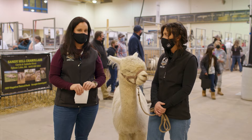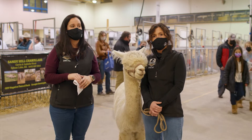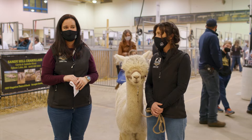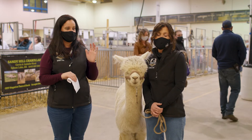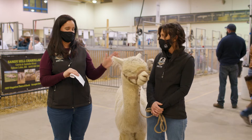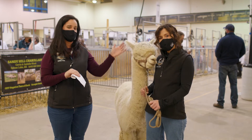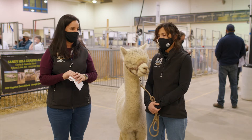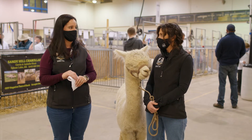Hi everyone, welcome to Agribition virtually. We're really sad that you couldn't be here in person, but hopefully we can welcome you back to the grounds next year. Today we have an extra special treat. We've got Vegas the alpaca here with my friend Carol and we're going to do a little Q&A about alpacas, and it should be pretty awesome.